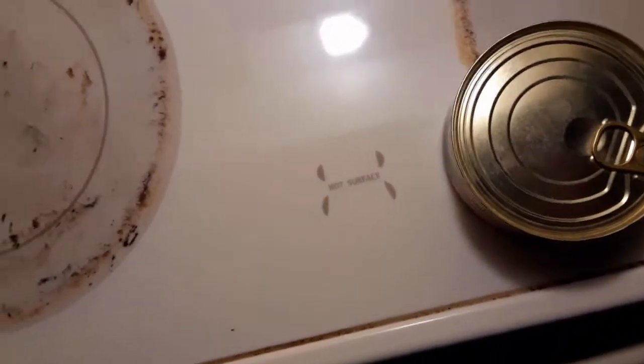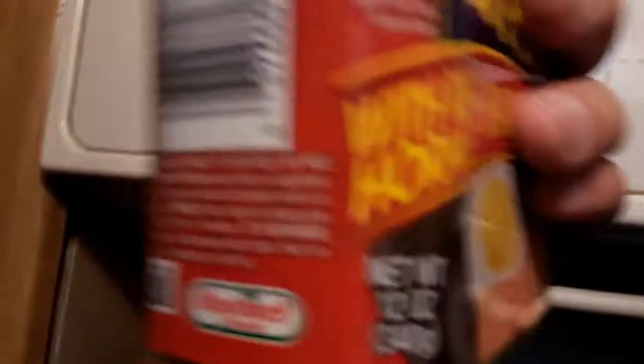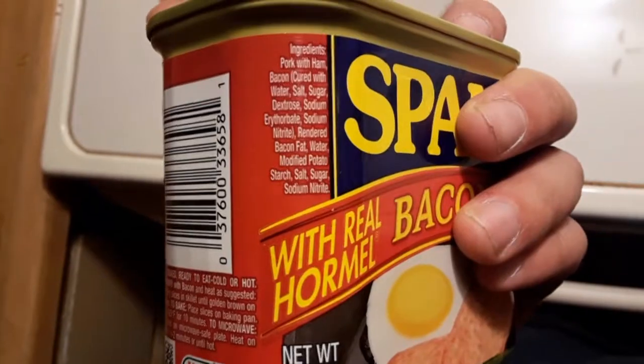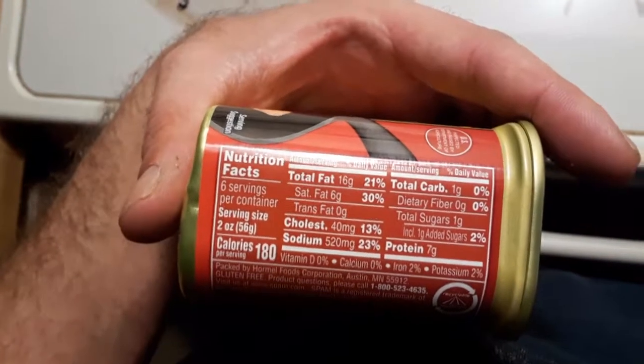Just for comparison's sake, I want to look at this can of Spam with bacon — and really, the ingredients to all of this are pretty simple. Even this is about the same, although worse for you to a degree.